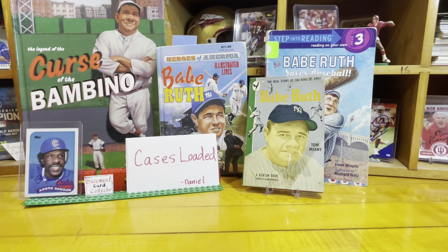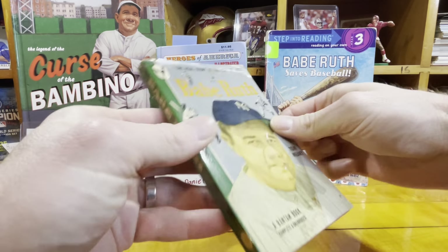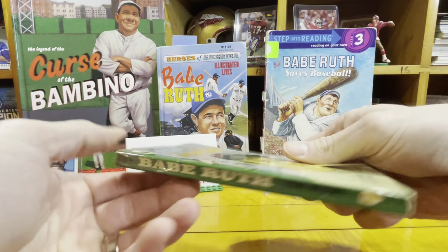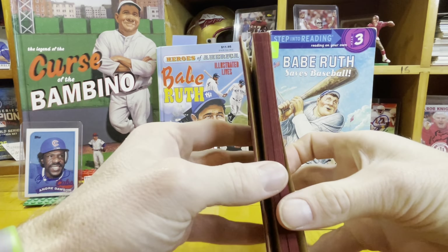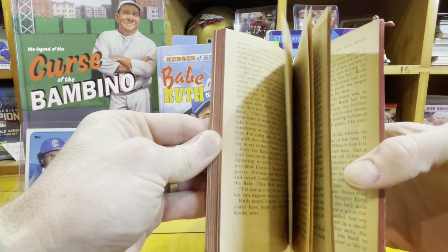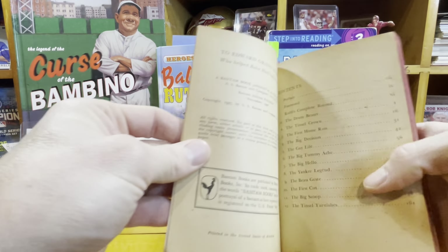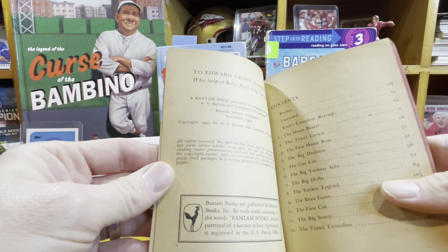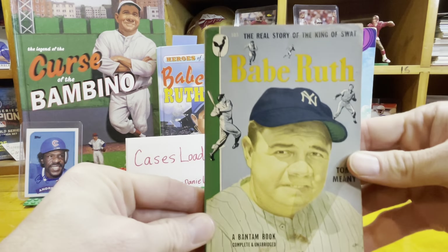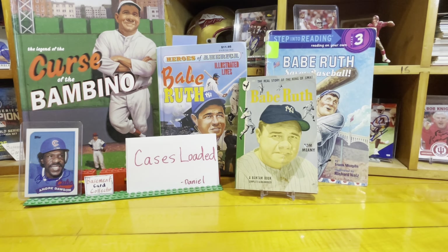What you see here is The Curse of the Bambino, A Little Heroes of America, Babe Ruth Saves Baseball, and this really cool book that our buddy Jim gave me. He found it in a cleanout of a house he bought and thought I might like it. The copyright is 1947. So in my brain, this is the oldest Babe Ruth item I have — a 1947 book about Babe Ruth.